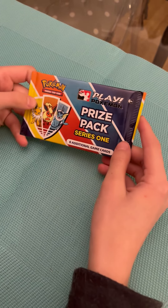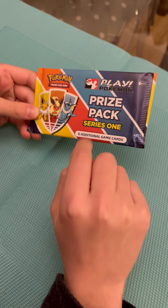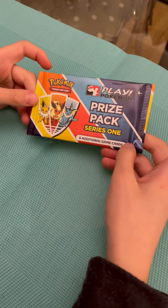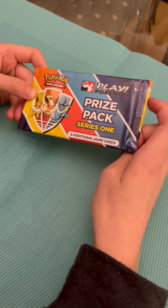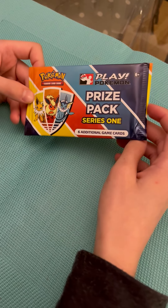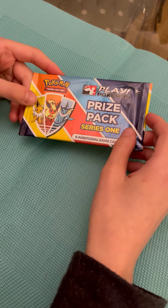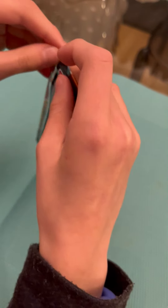Hello everybody and welcome to another video where I'm going to be opening up this official prize pack of Pokémon cards. You can only get them from the official Pokémon Company — you can't just buy them in shops or anything — so this is really special. I won it at a tournament that I just went to, my very first one. So let's open it up and see what we get!